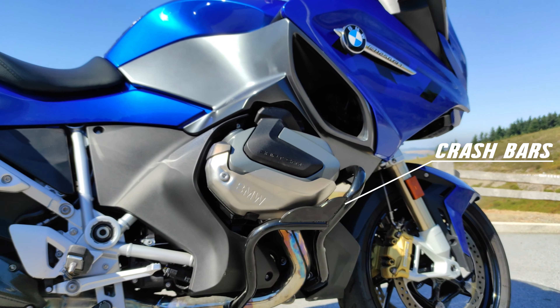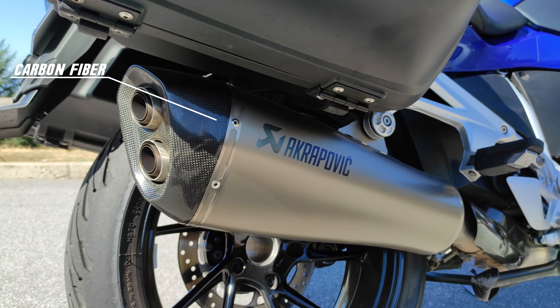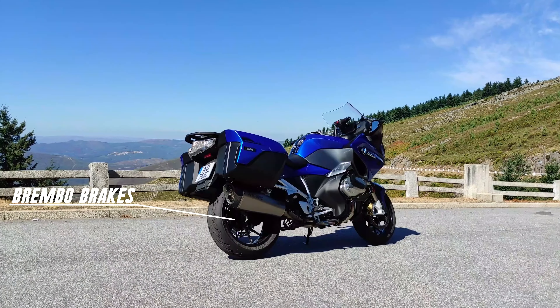All this protected by black crash bars. This unit is also fitted with an Akrapovič exhaust, Brembo brakes, and ABS Pro.